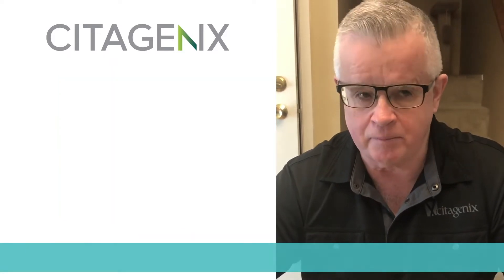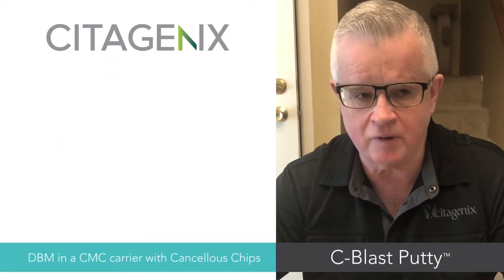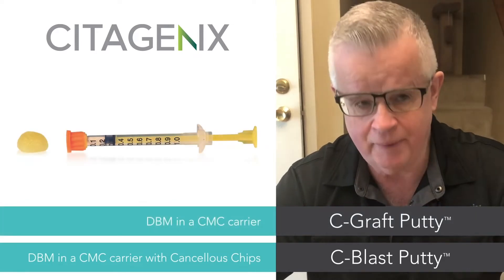Hi, my name is Rob Doddsworth and I'm the BC Yukon sales representative for CedarGenics. I'm here today to talk to you a little about a product group in the dental bone grafting market: bone putty.